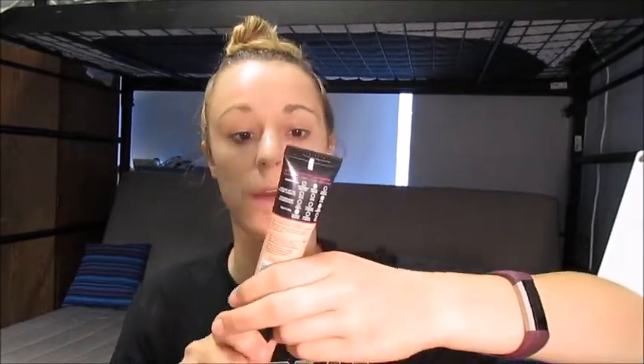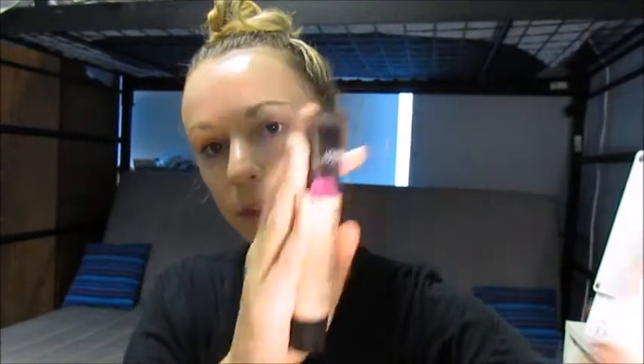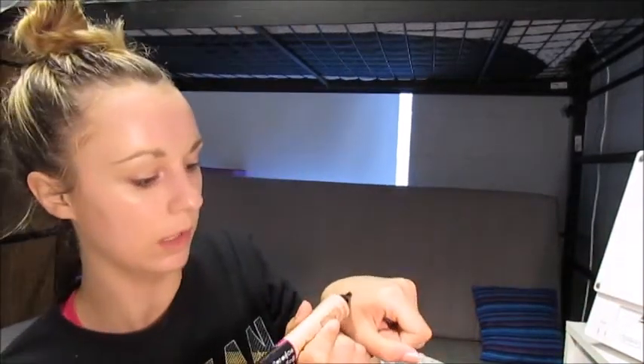Next I'm going to go in with the L'Oreal Infallible Total Cover Full Coverage Weightless Feel Foundation. I'm in the shade 303 Nude Beige. This is supposed to be full coverage. I'm just gonna squirt a little bit on my hand. She is thick — like, I don't know, it's like pudding.